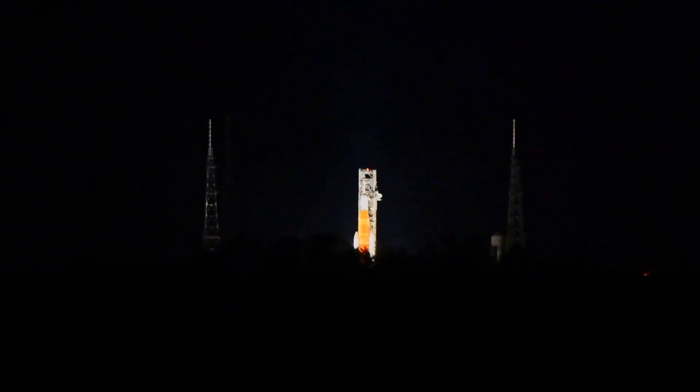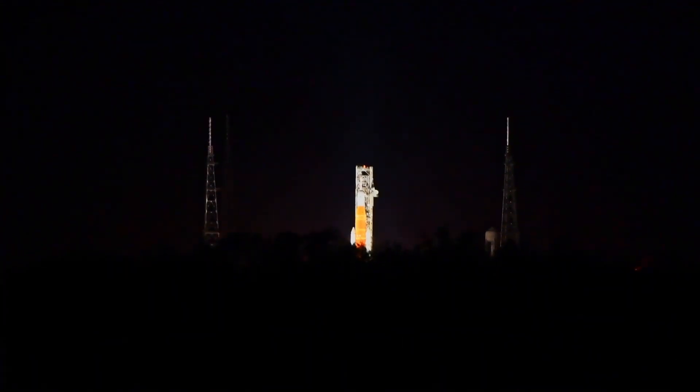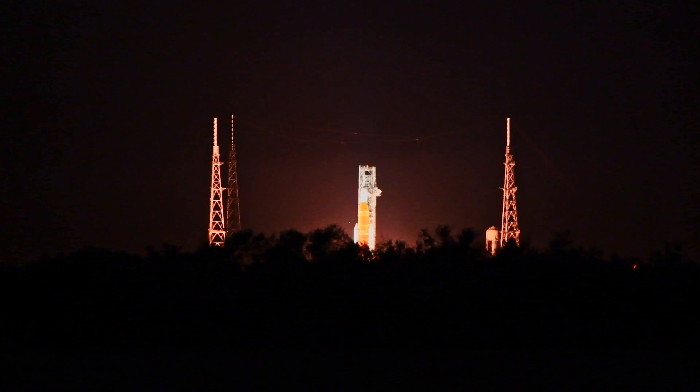Hydrogen burn-off igniters initiate. Seven, six, five, four — stage engines start. Three, two, one — boosters ignite.